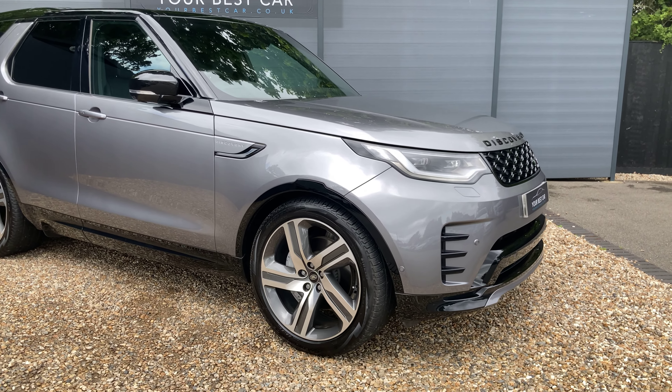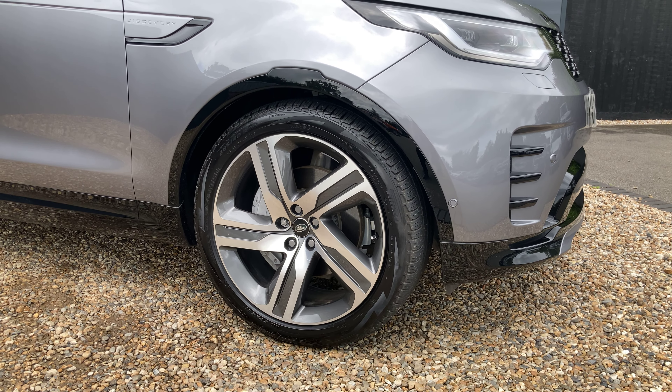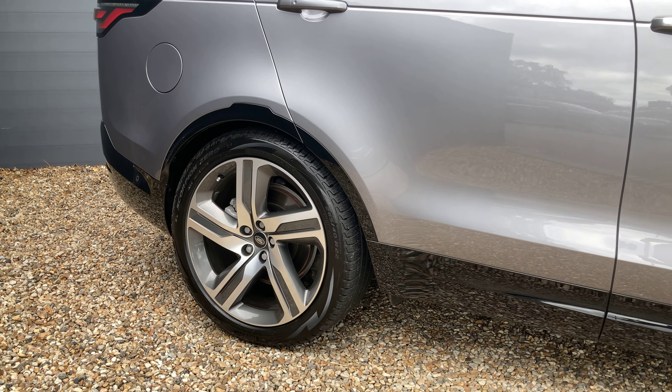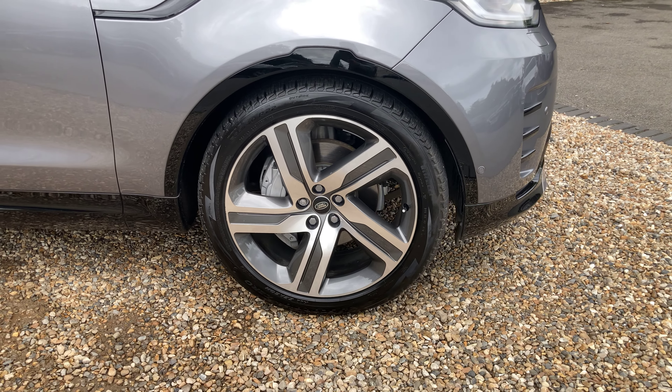Starting with one of my favourite parts of the car: the unmarked 22-inch diamond cut five-spoke alloy wheels. By unmarked I mean there are no signs of curbing, no scratches, no scuffs on any of these alloys. They're all in fantastic condition and they look just like the two that I'm briefly pointing out now.